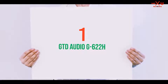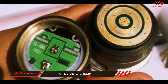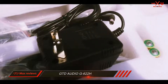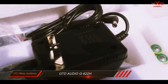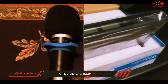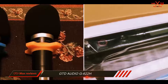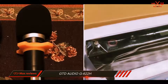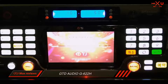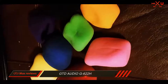And number one on this list: the GTD Audio G622H. With lots of features suitable for professional users, the GTD Audio G622H is one of the best wireless microphone systems considering its price bracket. The sound quality really makes this one stand out, and together with the 200 selectable channels and an automatic frequency scanner, it quickly becomes clear that this unit will appeal to lots of people as it's excellent for a good variety of applications.